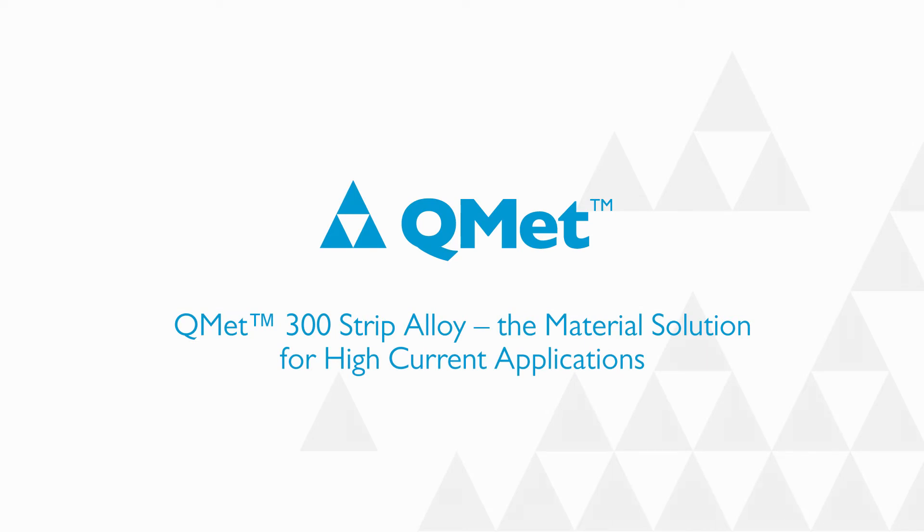QMET 300 Strip Alloy. The material solution for high current applications.